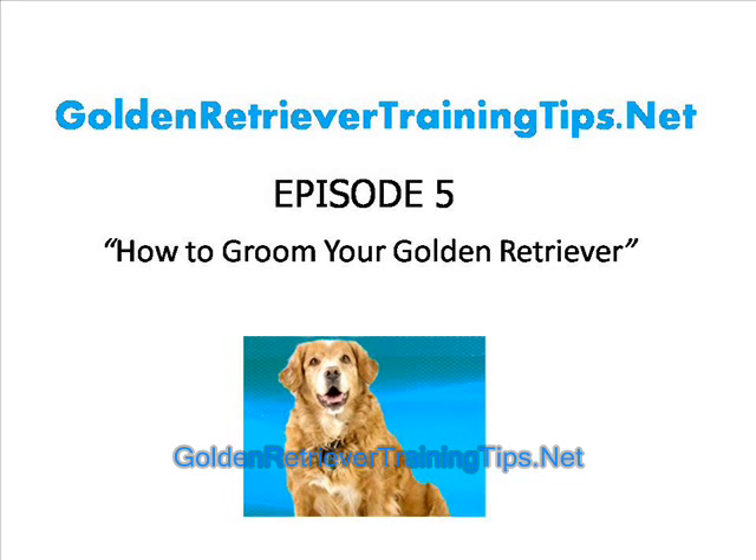Hello and welcome to a new episode from GoldenRetrieverTrainingTips.net. Today we are going to talk about how to groom your Golden Retriever.